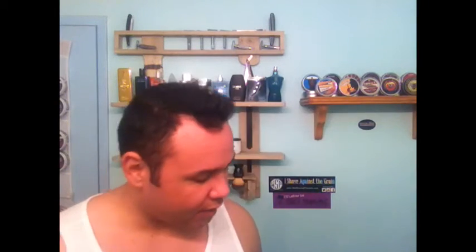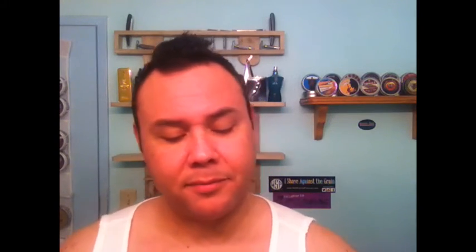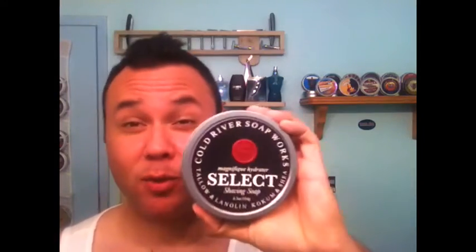Number 5 should be no surprise to anybody — I think this is on everyone's top 10. Cold River Soapworks Select. I believe this is their lavender scent, very nice and clean. With Cold River you get a great luxurious shave — you really feel like you're using a sixty-dollar soap when you're not. I know I'll always get a great shave with Cold River Soapworks, and that's why it's sitting at number 5.